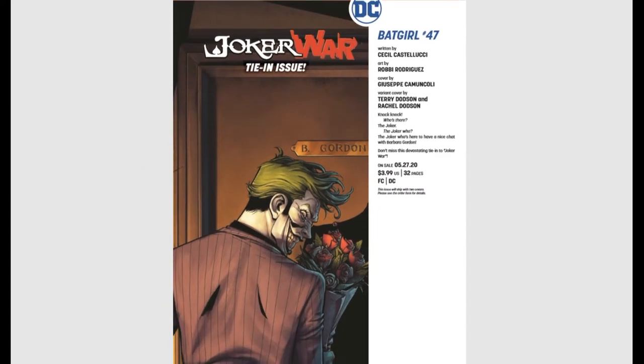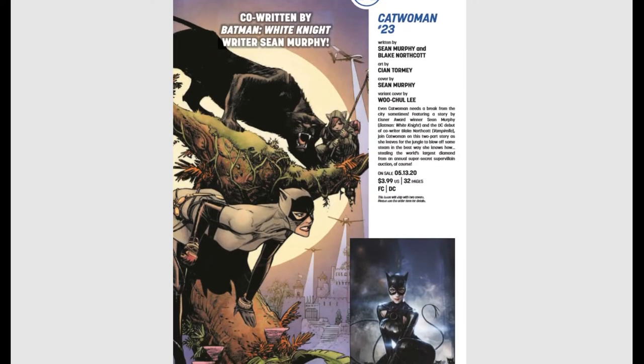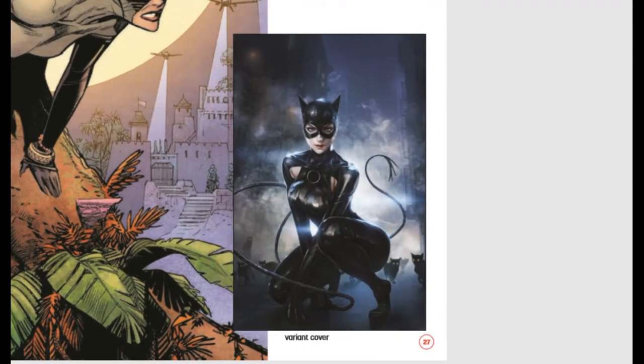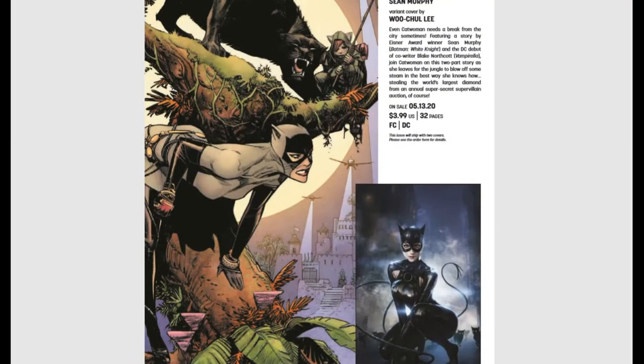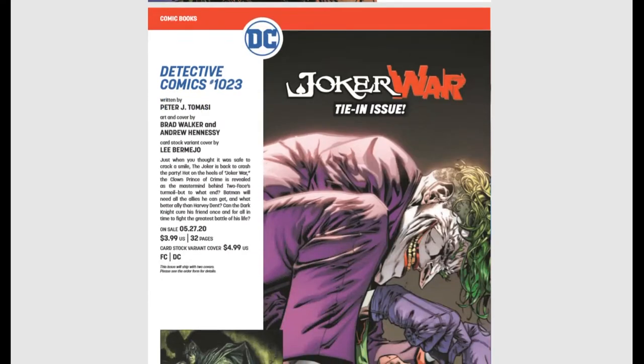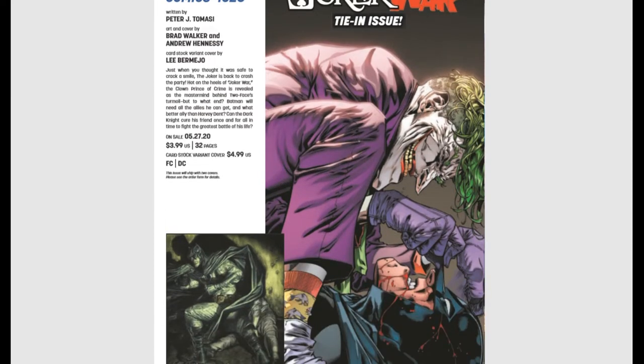Batgirl #47 is a Joker War tie-in — the Joker is going to visit Barbara Gordon, which is never a good thing. Catwoman #23 has an awesome cover — beautiful, total cover grab, probably for myself included. And Detective Comics #1023 is also a Joker War tie-in. Those are the two tie-in issues for Joker War for the month of May.